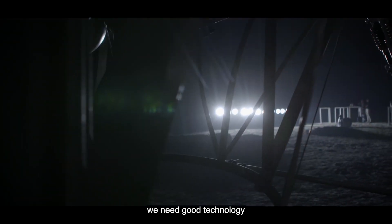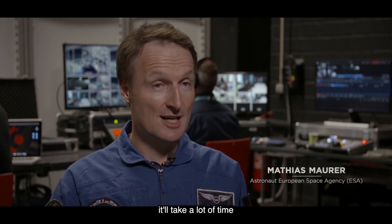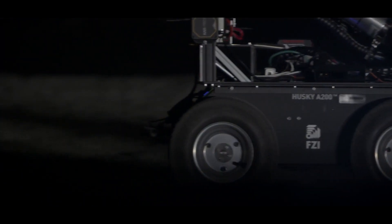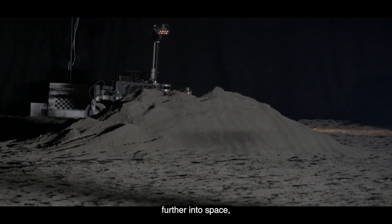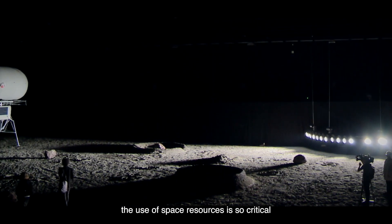In order to fly to the Moon we need good technology, and if you develop technology step by step only one company it'll take a lot of time. Currently exploration on the Moon is restricted by the need to take everything with us. If we can find and extract and use resources on the Moon, that allows us to travel further into space and support human life for longer periods on the Moon. That's why the use of space resources is so critical.